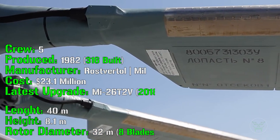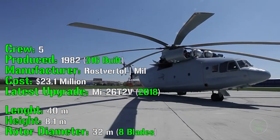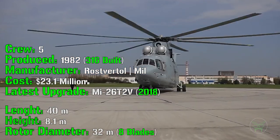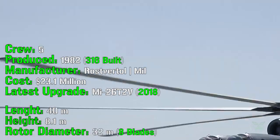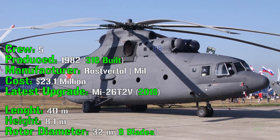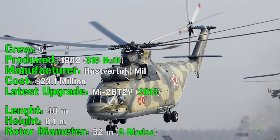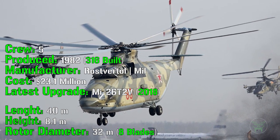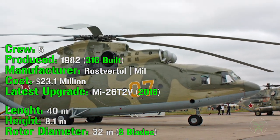Keep in mind that this helicopter is really a monster — it's huge, you can't imagine how big it is. First of all, it has a crew of 5: the pilot, the co-pilot, and other crew members needed for loading and unloading, including an engineer. It has been produced from 1982, and until now 316 of them have been built and are still in use. This monster has a cost of 23.1 million dollars, which is actually a lot, especially for a country like Russia where usual prices are lower. The helicopter was updated many times during its lifespan, and the latest update was introduced in 2018.